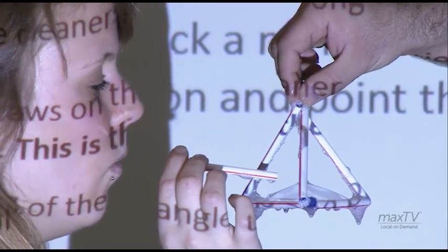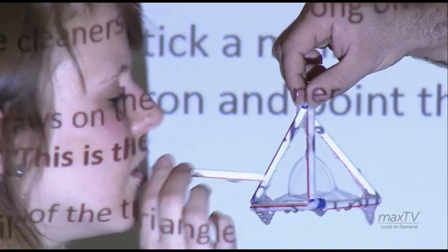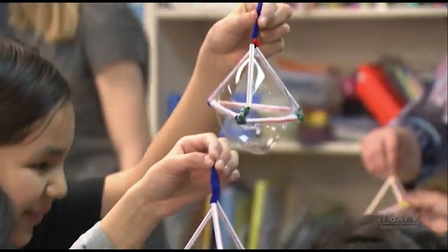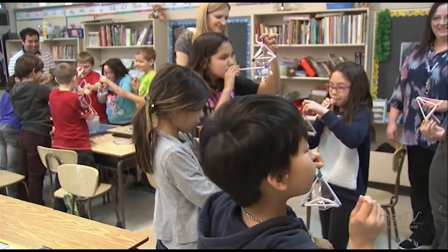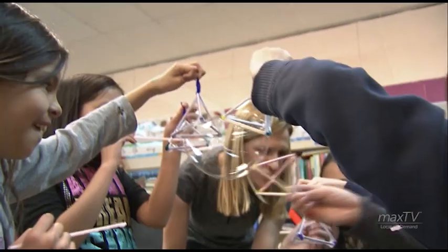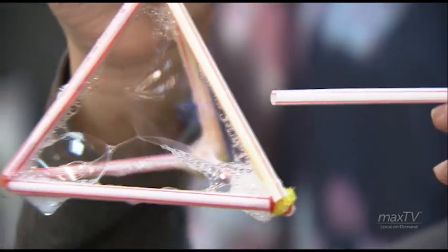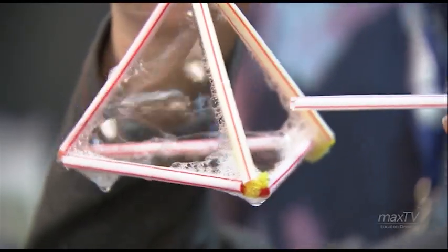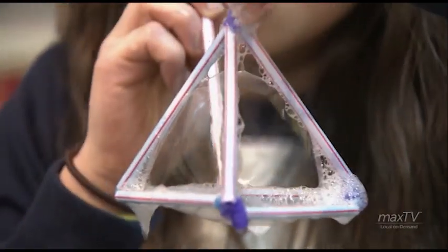They get so excited about science and math, and we just think that's really good for our students to have those opportunities. I like the fact that we've got these wonderful sponsors that are providing these opportunities for students that wouldn't normally have these chances of doing these types of experiments. It's good for me to be able to observe the students, and this way it's much easier for me to make sure that they're reaching their curriculum objectives. I can't say enough about this program.